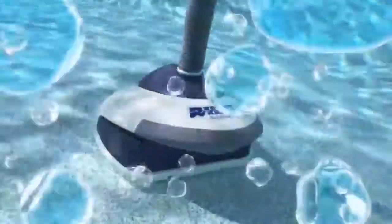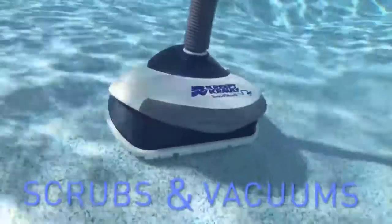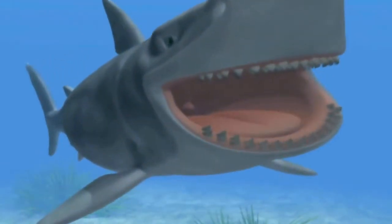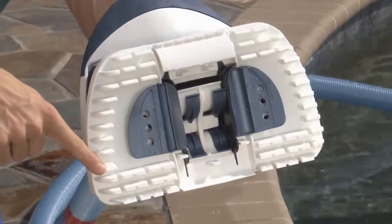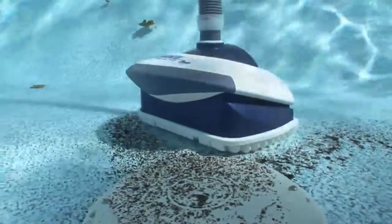Sand Shark actually cleans your pool two ways by scrubbing and vacuuming your pool to perfection. Just as nature's sand shark has rows of teeth to devour its prey, Creepy Crawly Sand Shark also has rows of flexible teeth to keep your pool clean — rows of little rubber scrubbers made to scrub pool walls and floors as it travels along, dislodging any particles that are clinging to pool surfaces.